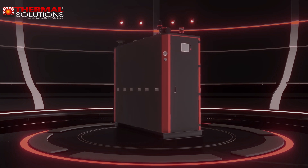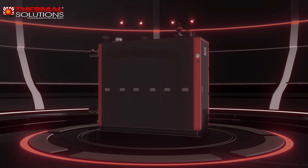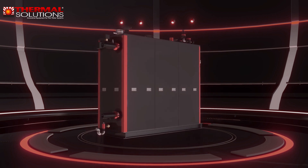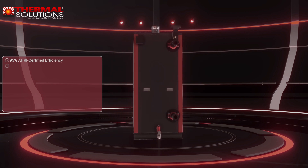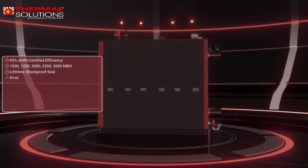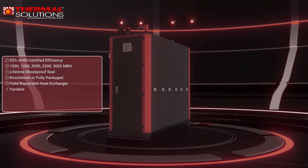The Arctic Series from Thermal Solutions delivers rugged reliability and unique service features that set it apart in the condensing marketplace. A common sense approach rich with boiler features that ensure longevity and long life cycle returns. The Arctic is available from 1 million to 3 million BTUs with 5-to-1 modulation, and 3.5 to 6 million in 20-to-1. All boilers feature best-in-class lifetime shockproof seals and are available in packaged, reverse construction, or knockdown configurations.